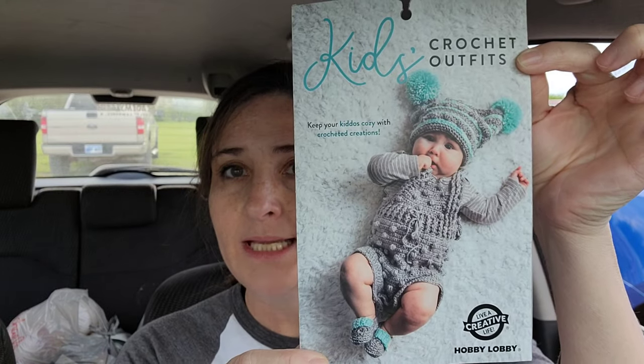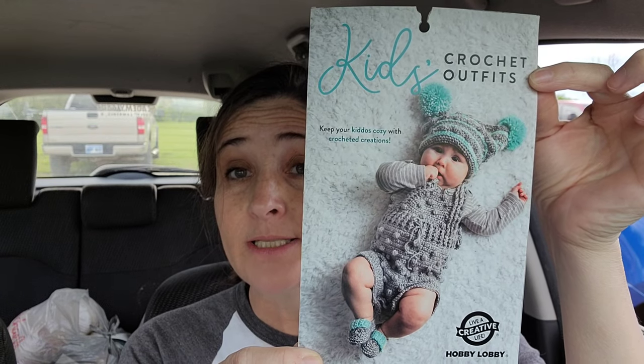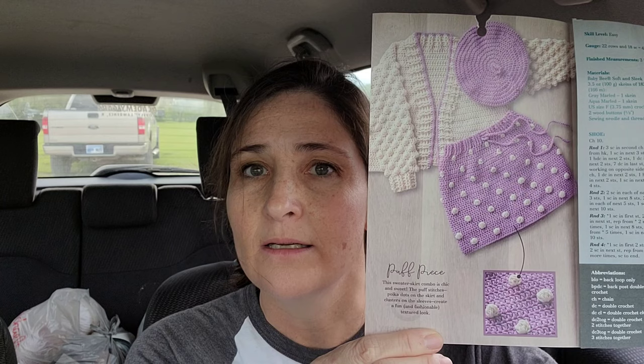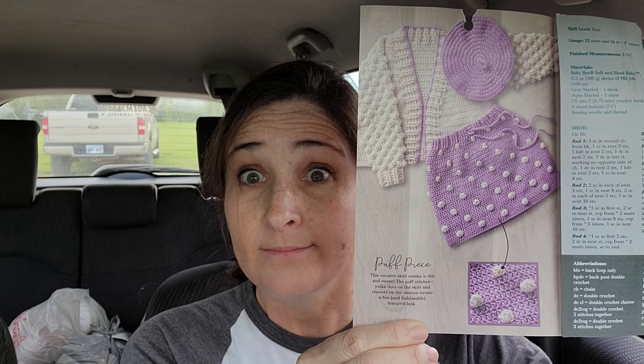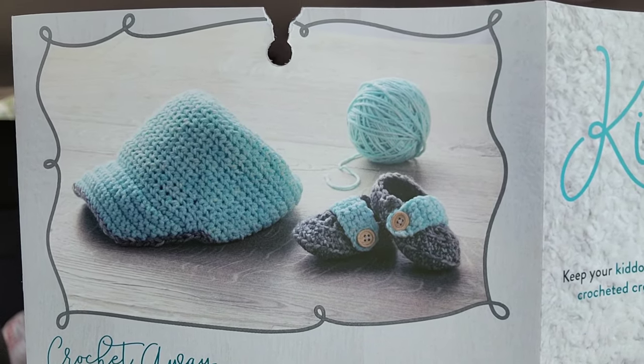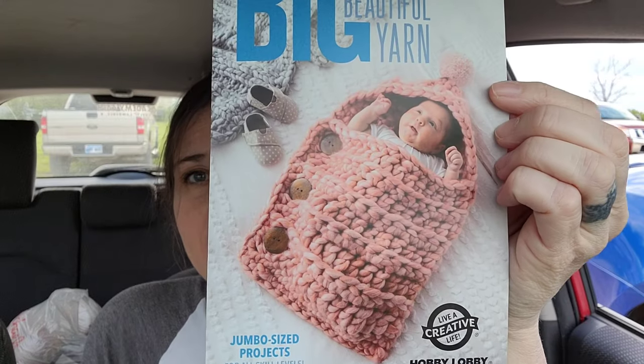And then I got — this is the day that I went and got all of those really cool patterns. Look at these kids crochet outfits. My little Emerson is going to need this — my little Emmy is going to need that outfit. And these patterns are totally free at Hobby Lobby. Look at those little booties — so cute. And then there's this bootie and hat. These are all crochet. I'm going to make these — look, it's a sack for a baby. It's a baby sack.